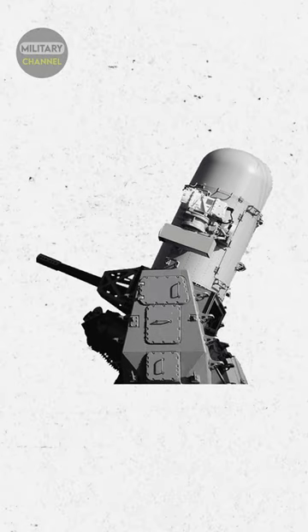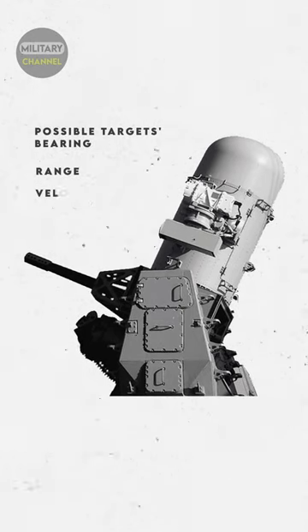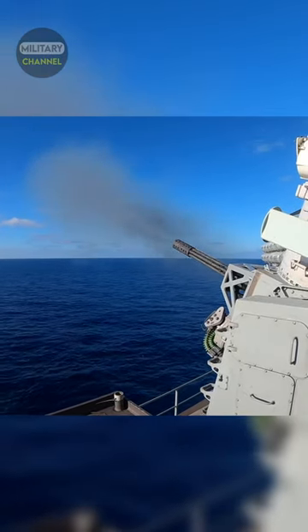The search subsystem feeds the CIWS computer with information on possible targets: bearing, range, velocity, direction, and altitude. This data is evaluated to decide whether the CIWS system should engage the detected object.